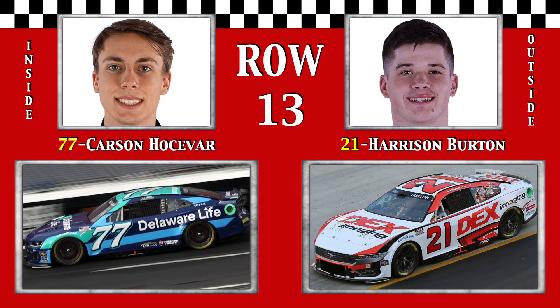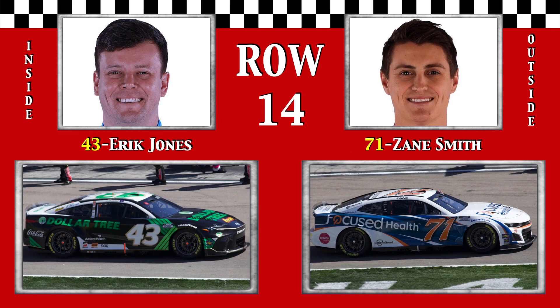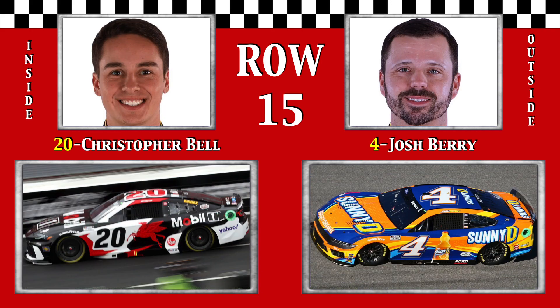Row 13: Carson Joiner is the top rookie in the field, and handsome Harrison Burton is there as well. In row 14, that Jones boy Eric Jones has only one top ten finish out of his past 13 starts, and Insane Zane Smith, number 71. Row 15: the Panhandle Prospect Christopher Bell was a bit out of shape during his qualifying lap, but remember that he has four top fives here in his last six starts. Josh Berry finished second last year as Chase Elliott's relief driver.